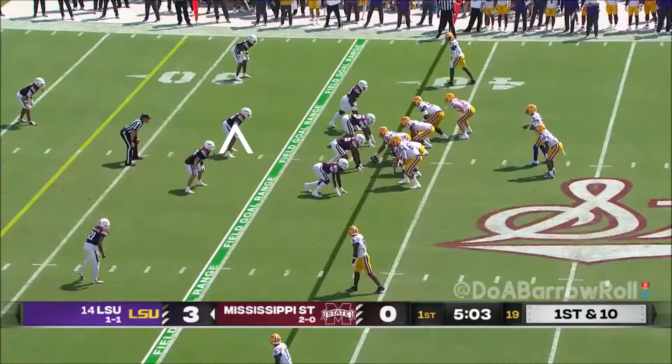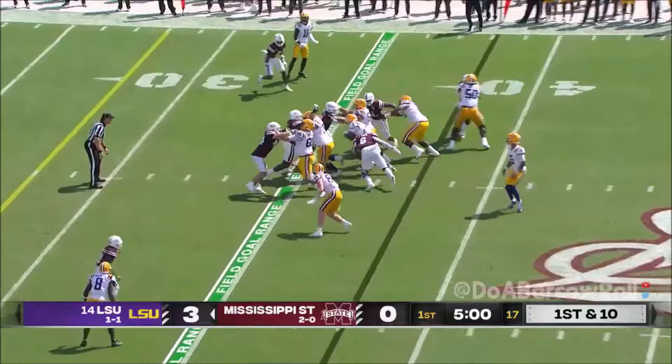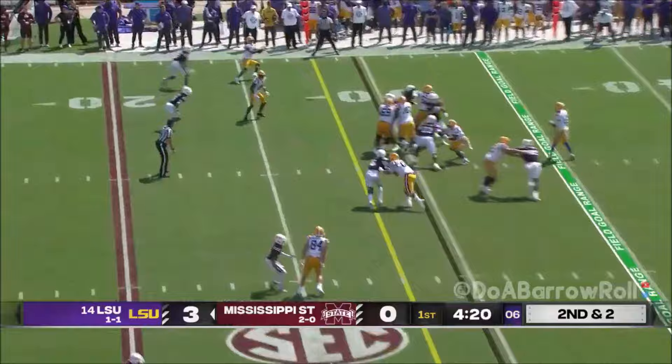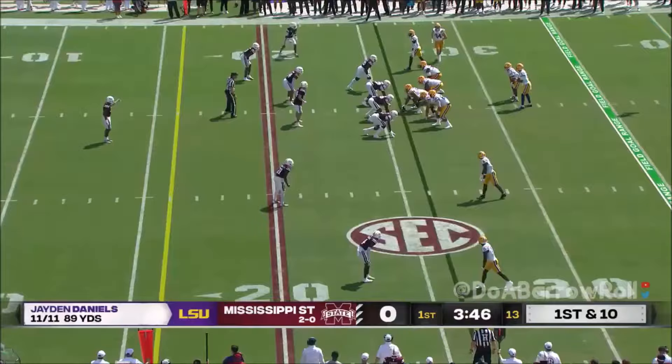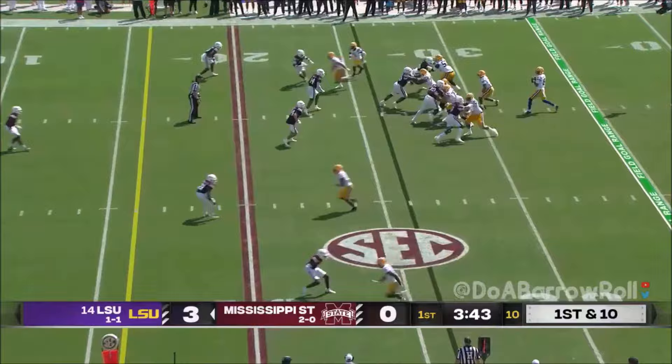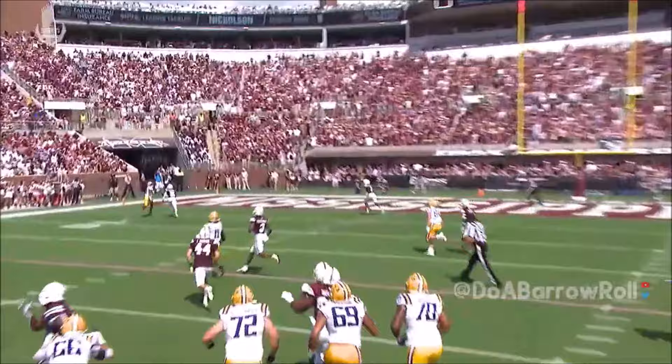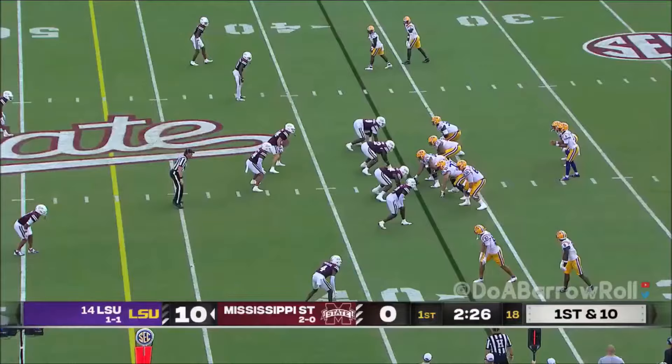Diggs gets the work and this is exactly what LSU's offense can do. On first down, Daniels takes a shot to the end zone — he sees the Rockets' coverage and rolls out, knowing he's got his best receiver against the safety on a fade route with nobody on the outside. Daniels has been a perfect 12 for 12.